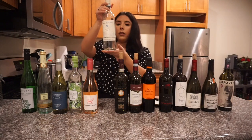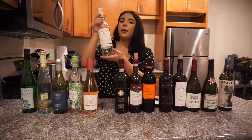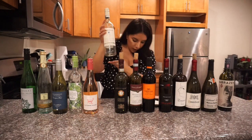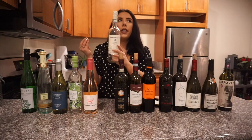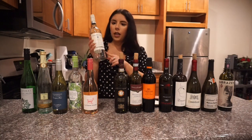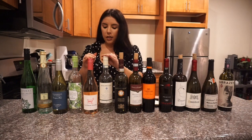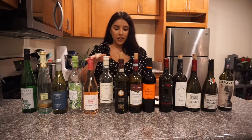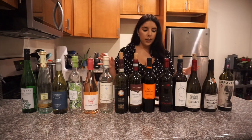The second rosé is the Emma Richard Pinot Noir Rosé. This one is on the drier side and more fruity — it has cherry notes, red currant notes, and a little hint of watermelon. Both of these rosés are honestly delicious, and under ten dollars. Who doesn't love a good rosé?